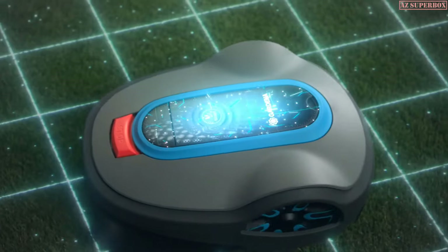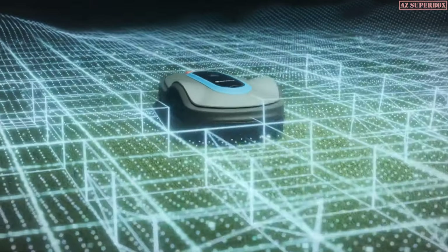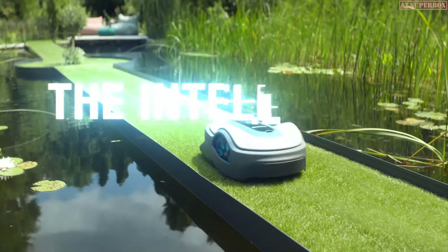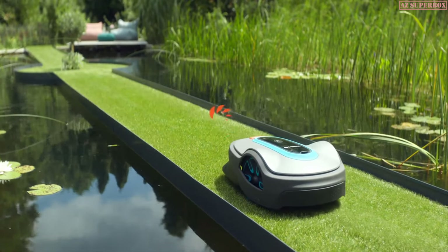It even maintains slopes of up to 35% inclination. Relax in peace and enjoy your garden while this intelligent and tough garden helper gets the hard work done. The Intelligent Robotic Lawnmower. Gardena.